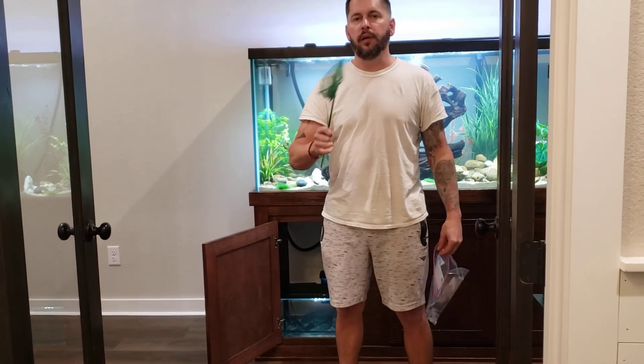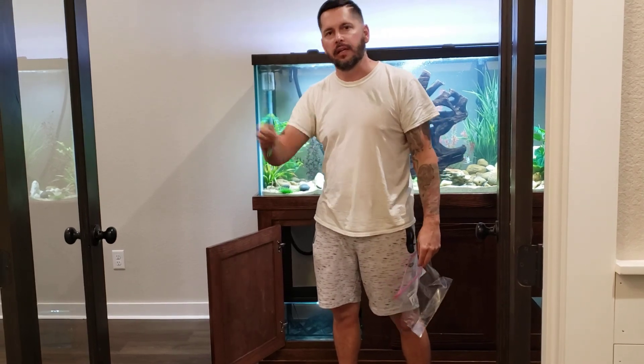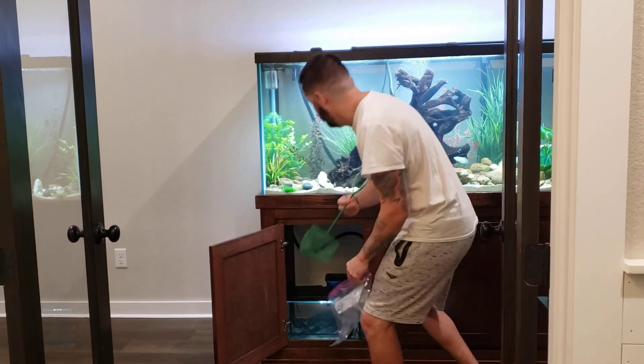I'm going to go ahead and bag him and float him, and when I'm done floating him I'm going to close my mouth, be quiet, and just film the 75-gallon so y'all can enjoy. If you want to watch the African Cichlids, that'll be the last part of it.